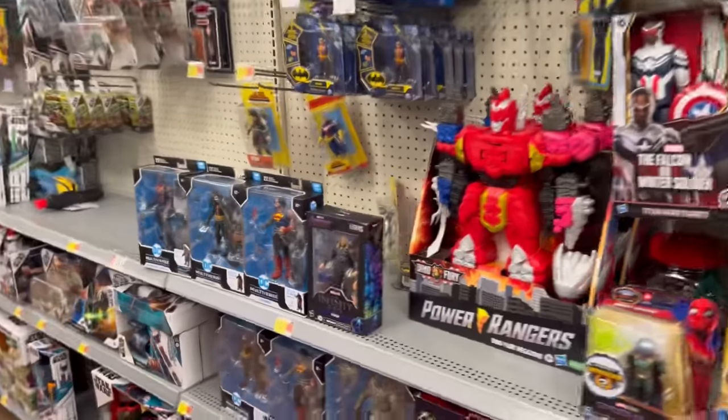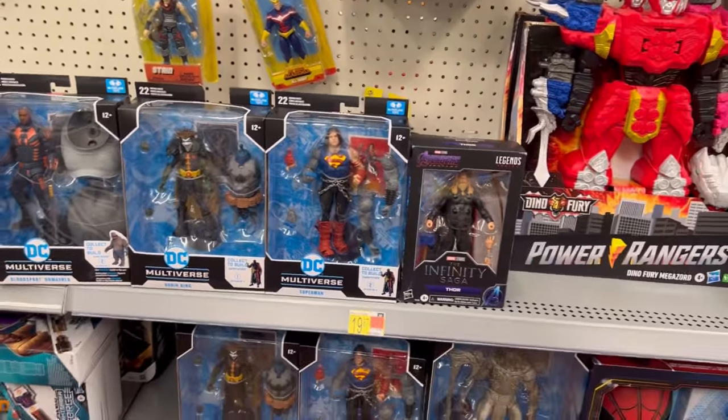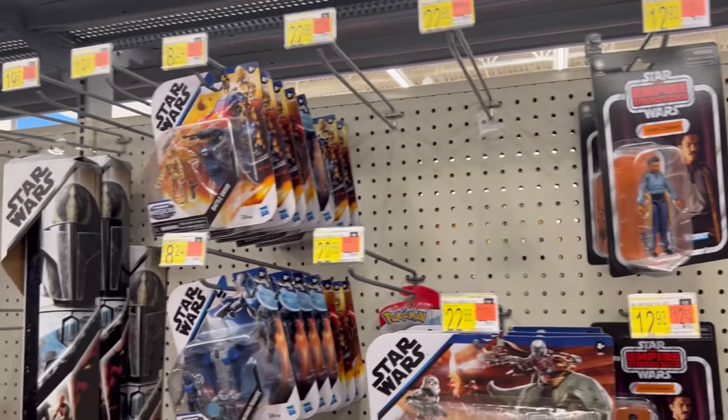Over here in DC — oh, there's a fat Thor in the wrong place. We got Robin King, some Suicide Squad, some Steppenwolf, more Suicide Squad up there. Got a bunch of mini Landos hanging up and some Mission Fleet goodness.